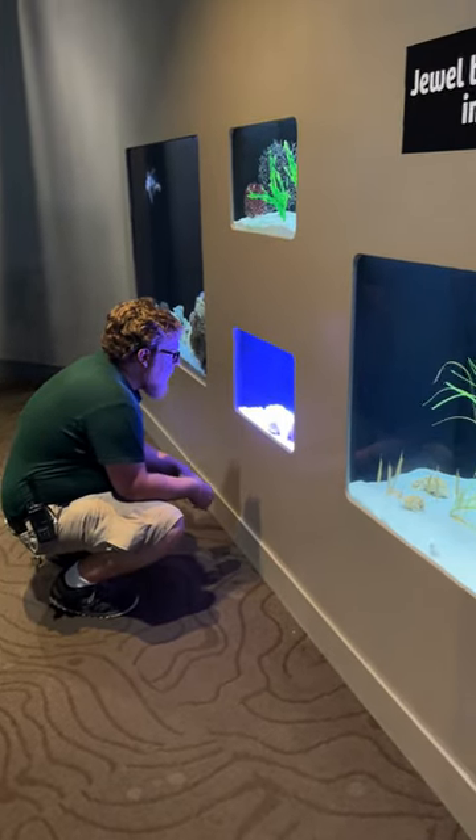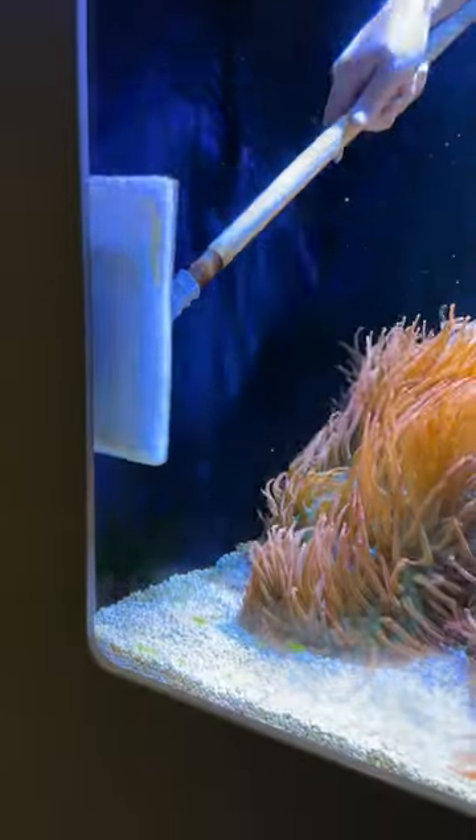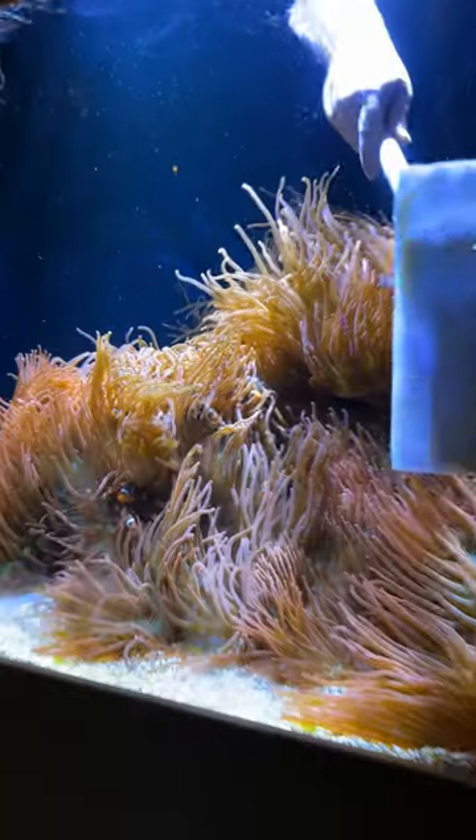Every morning when I come in, I take a look at my tanks in order to make sure what tanks need cleaning, what tanks need scrubbed down. Oftentimes I need to wipe down the glass before anybody comes in so that the glass looks nice and clean.